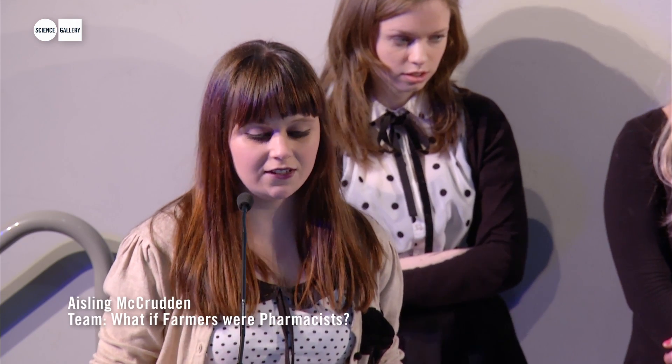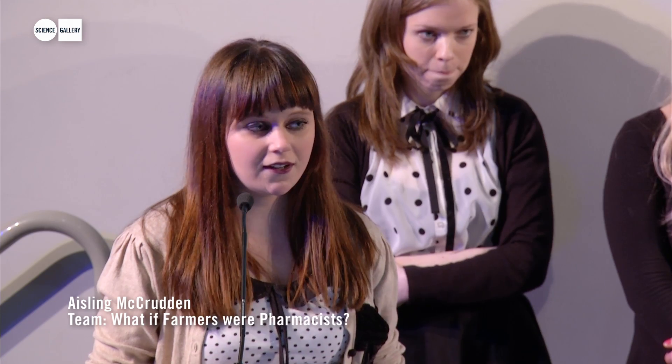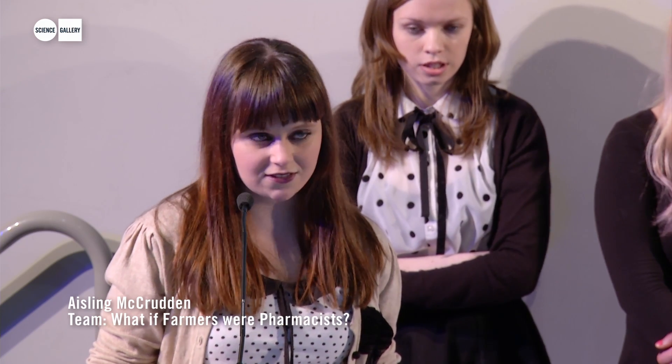Through this project, we found that there are a lot of misconceptions about synthetic biology and ethical issues. So we'd like to continue our work as scientific communicators and continue exhibiting.